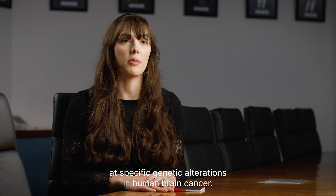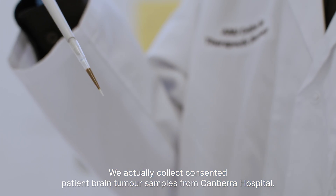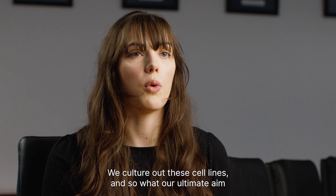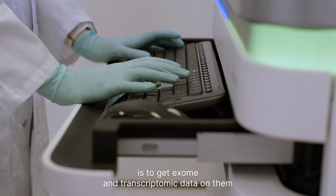The type of research project that I'm working on looks at specific genetic alterations in human brain cancer. We actually collect consented patient brain tumour samples from Canberra Hospital. We culture out these cell lines and our ultimate aim is to get exome and transcriptomic data on them.